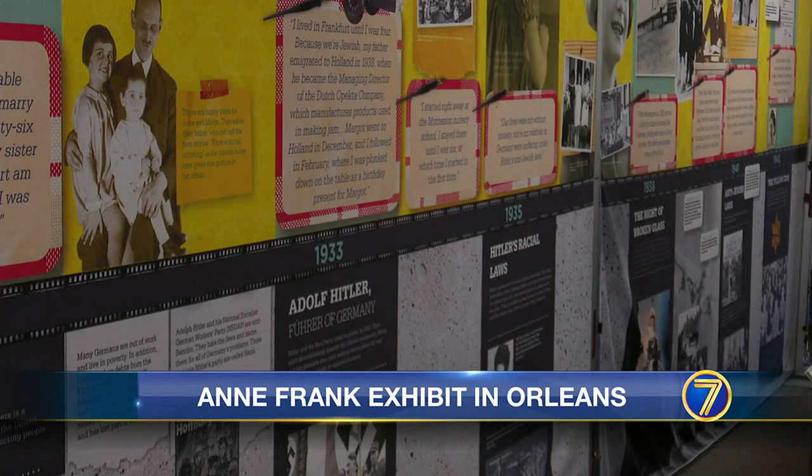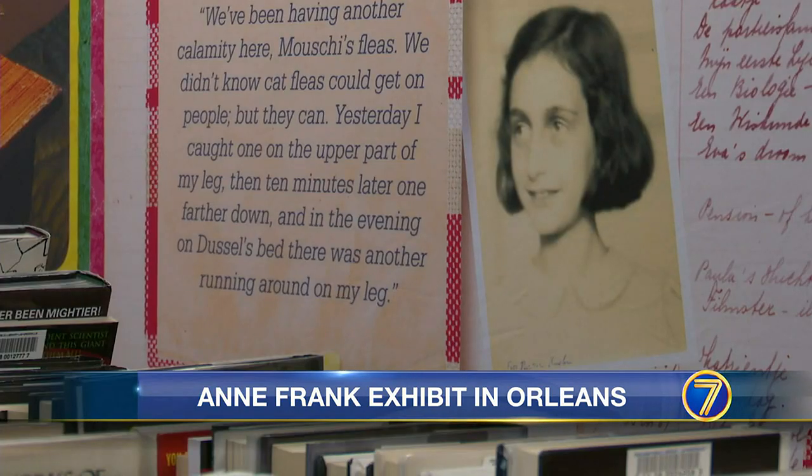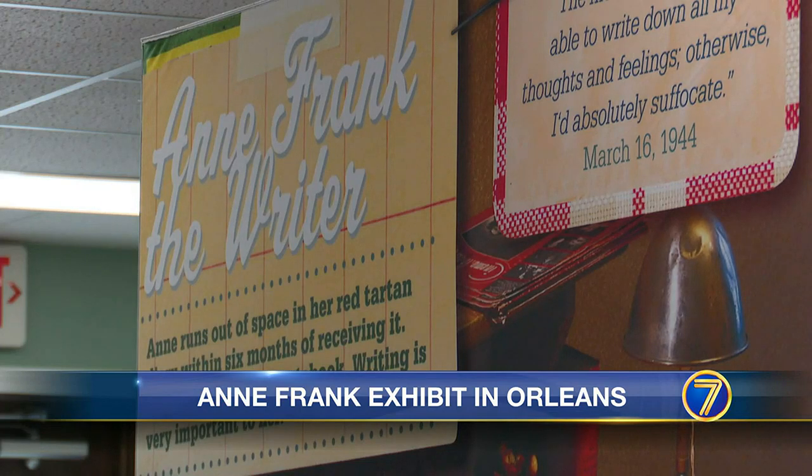The display lays out two timelines simultaneously, one of Anne's life and one of Germany leading up to and during World War II. The library's director says several field trips of all grade levels from LaFargeville Central are already on the schedule to come and learn from the exhibit.